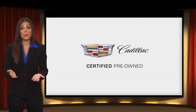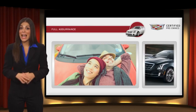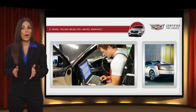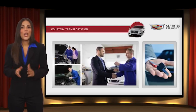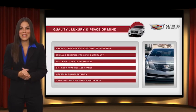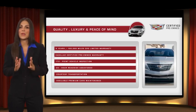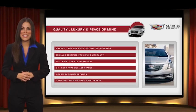Each certified pre-owned Cadillac comes with full assurance that it meets Cadillac's rigorous standards, with additional warranty coverage, 24-hour roadside assistance, and courtesy transportation. Your certified pre-owned vehicle will provide peace of mind. With Cadillac certified pre-owned vehicles, the car's past becomes irrelevant — what matters is your future. Ask your dealer for more details.